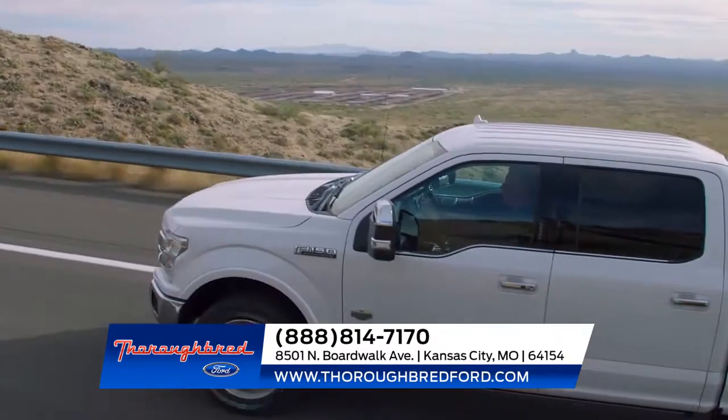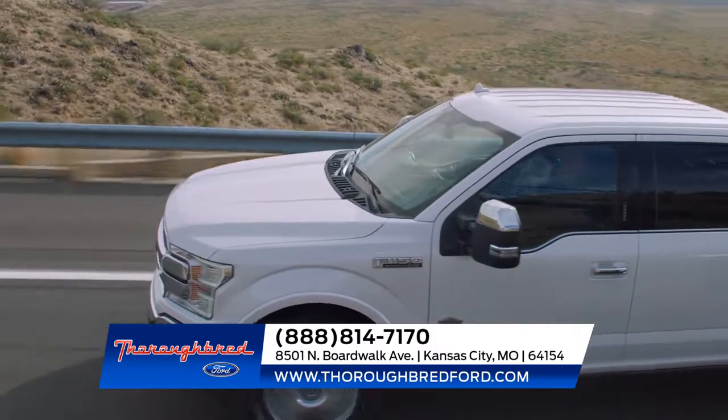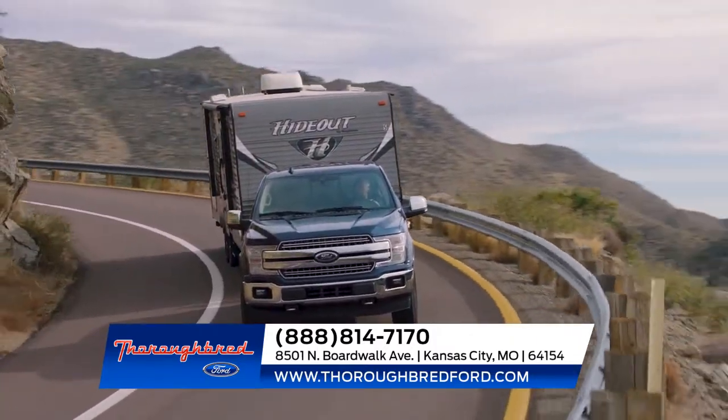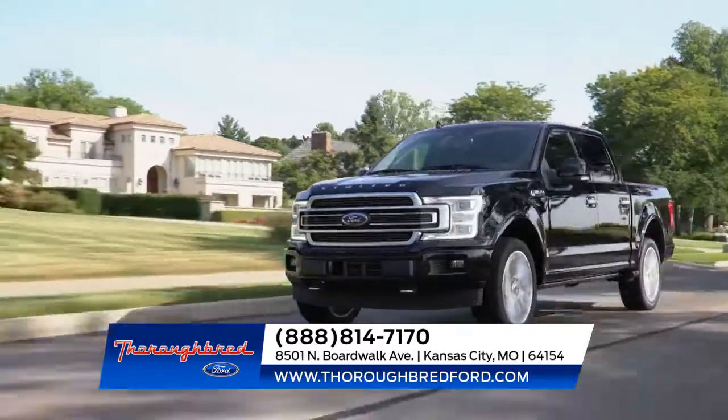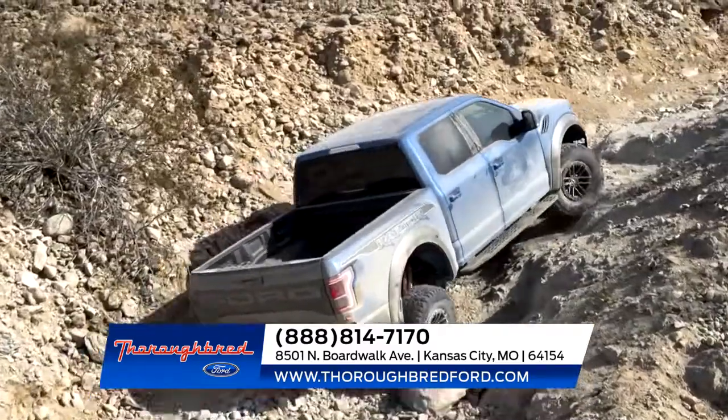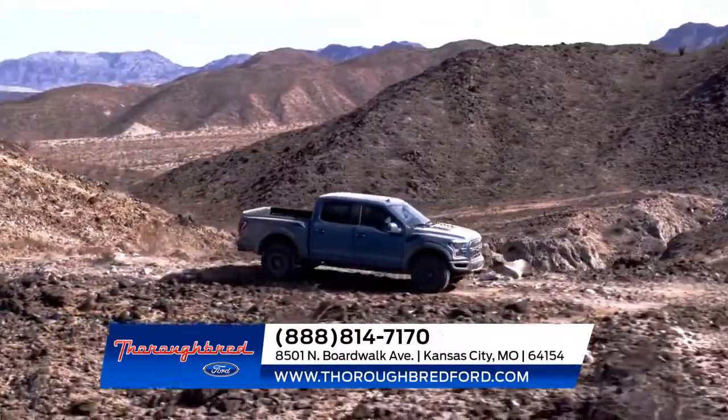The Ford F-150 sets the high standards for light-duty full-sized pickups with its lightweight yet high-strength military-grade aluminum alloy cab and bed. It's just as strong as steel but is lighter and doesn't rust. You can expect best-in-class payload and towing capability with the F-150.